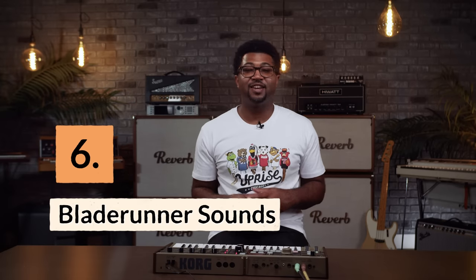Reason number six: it's great for Blade Runner sounds. The classic Blade Runner soundtrack was composed by Vangelis using a Yamaha CS80, but you could also use the MicroKorg to emulate that classic sound.